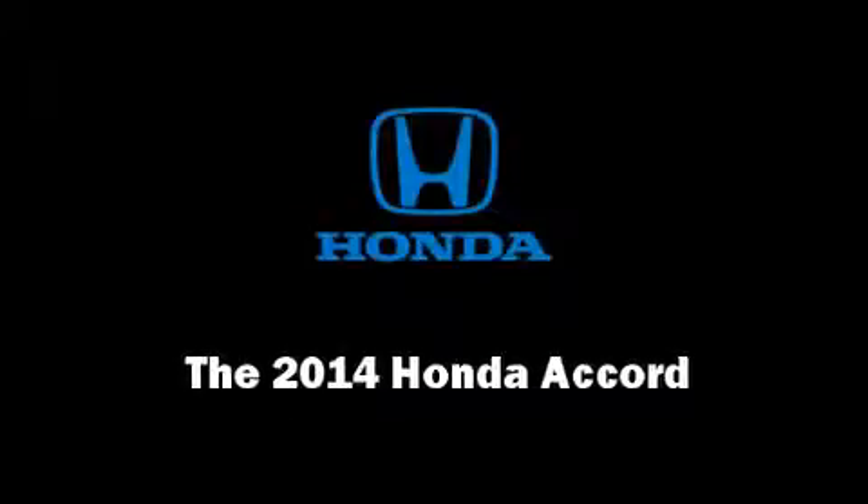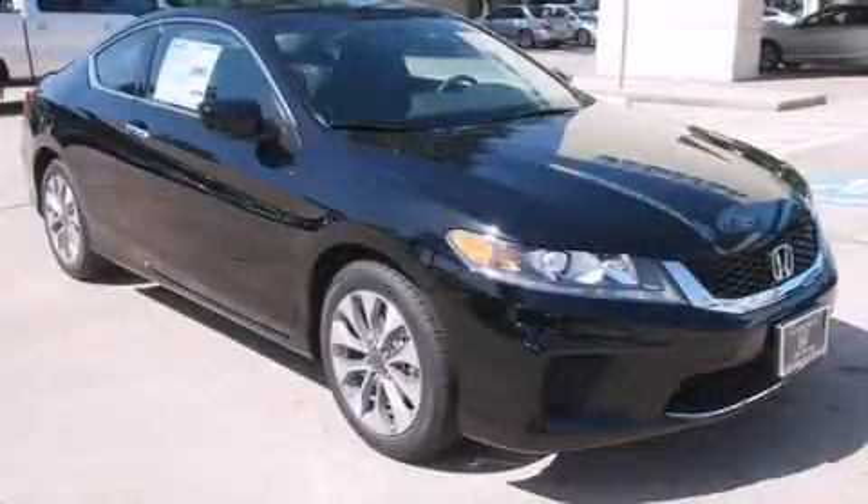Discerning drivers will appreciate the 2014 Honda Accord. This two-door, five-passenger coupe offers the latest in technological innovation and style.